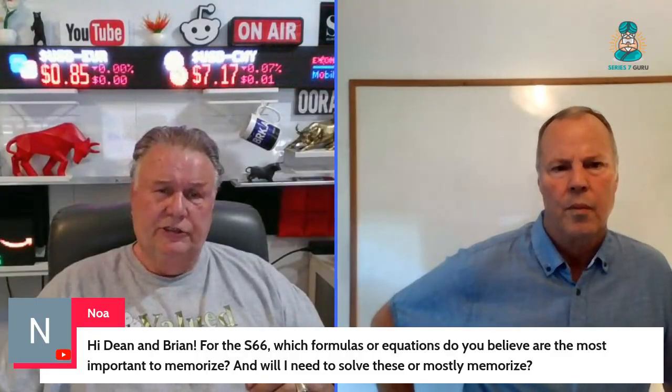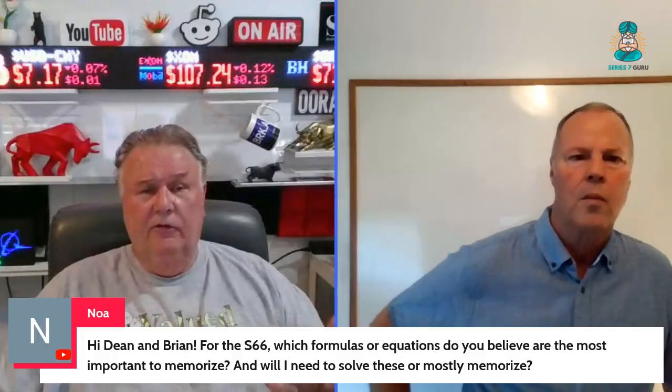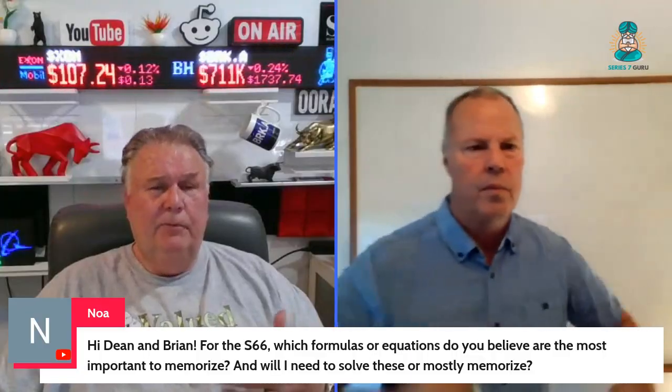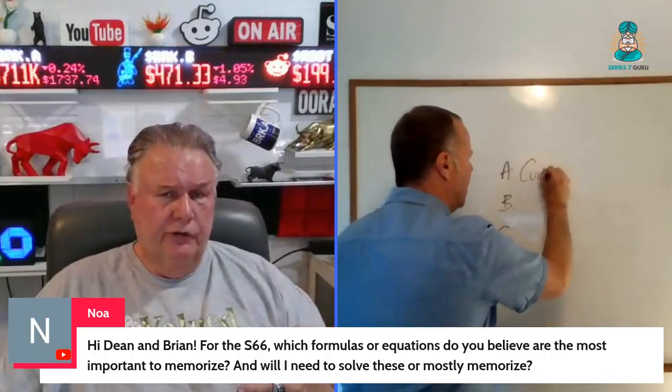I would be comfortable with liquidity balance sheet calculations: working capital, current ratio, acid test ratio, and solvency debt-to-total capitalization. Mainly, it's can you pull it out of a lineup? Something like 'Working capital can best be described as...' I'd also be able to do current yield and total return.